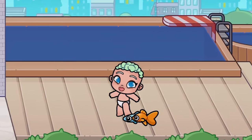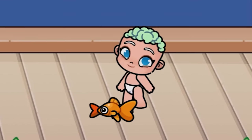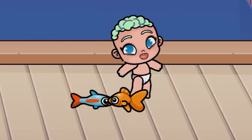Look at this. The fish literally stuck to the baby. They can even swim on the floor. Honestly, it looks like cockroaches. Forgive me, friends, if you are eating.